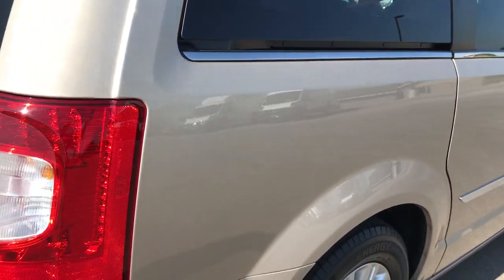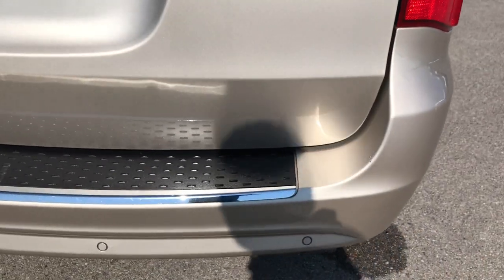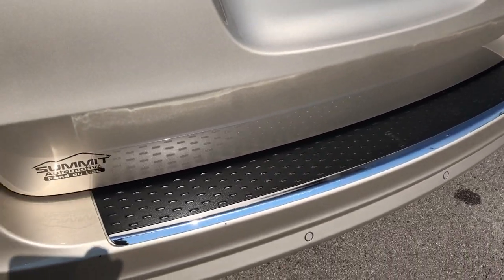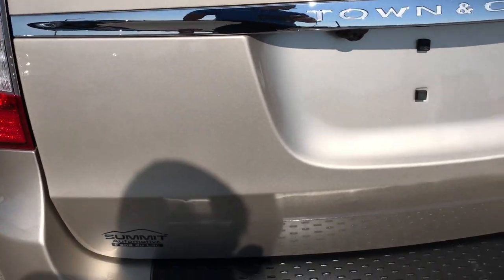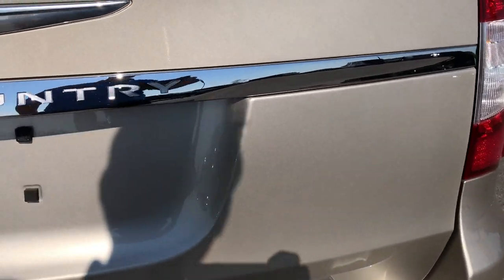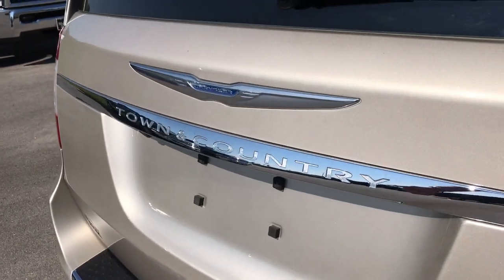Not one single dent or ding down this side of the vehicle. Rear bumper is in really nice condition — no major dents, dings, or cracks. Has the backup sensors and the backup camera. The rear gate is in excellent condition, no dents or dings on that. This is a power lift and close gate.